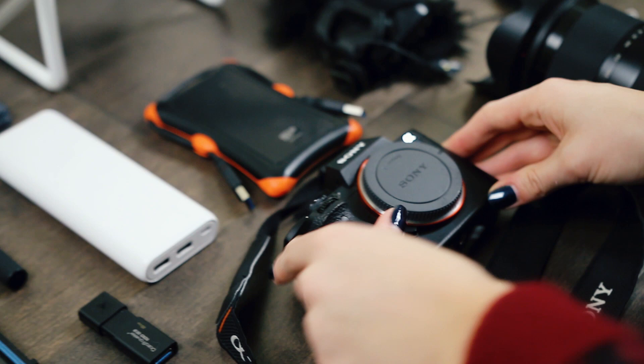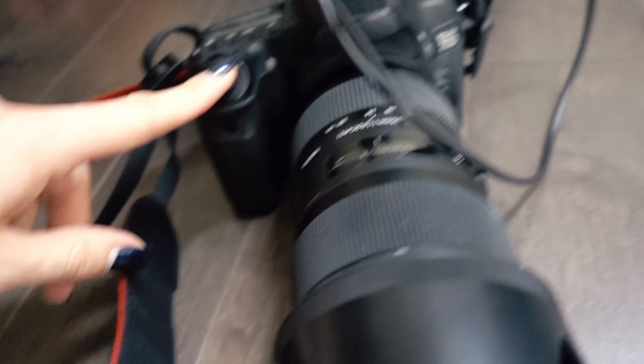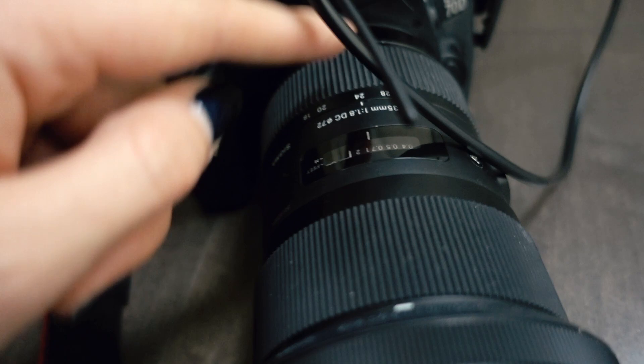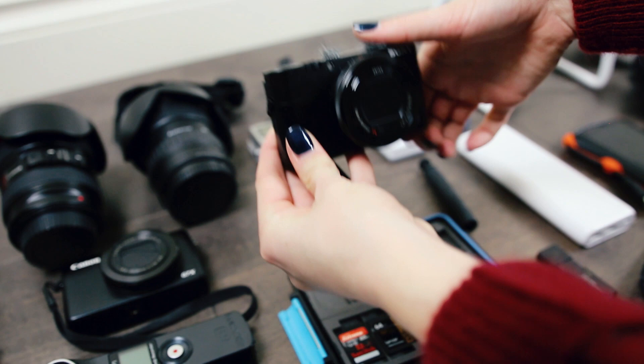Before that I was using this camera — this is my old previous camera, the Canon 780. Attached to it is the Sigma 18-35mm. This is my secondary camera that I use as my vlogging camera, because it has the flip-out screen, which is awesome for vlogging.